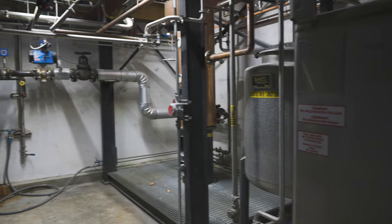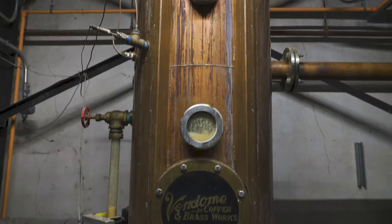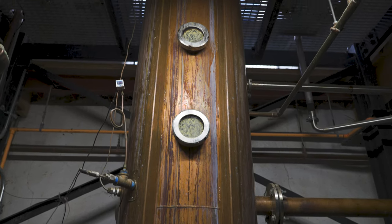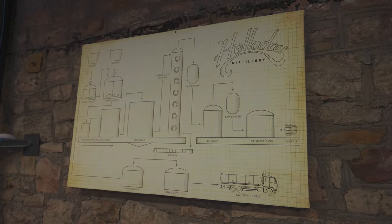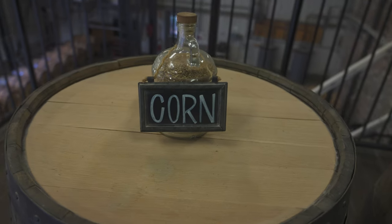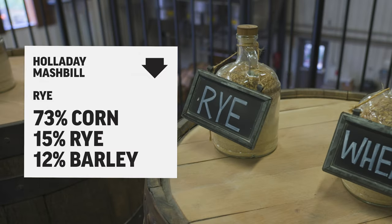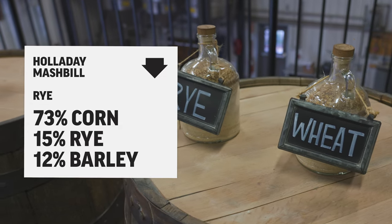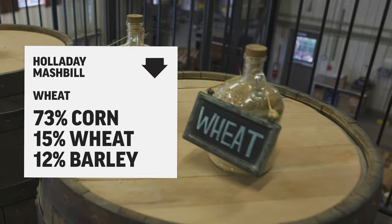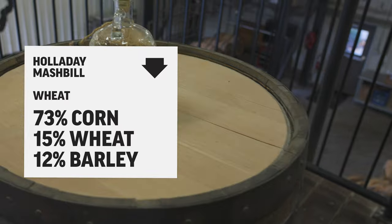We took a bonus tour through the basement of the still house to see the bottom of the distillation column, and then up to the top floor. Holiday currently has three mash bills. The corn is an older recipe. The rye mash bill is 73% corn, 15% rye, and 12% malted barley. The wheat mash bill is similar at 73% corn, 15% soft red wheat, and 12% malted barley.